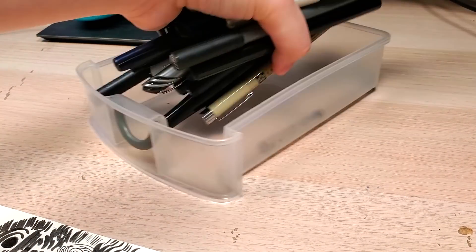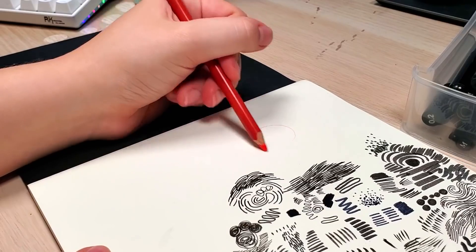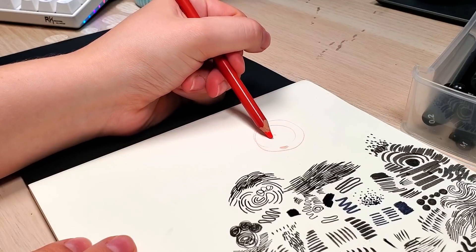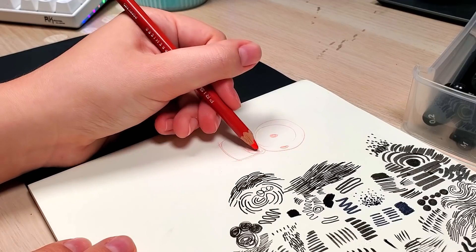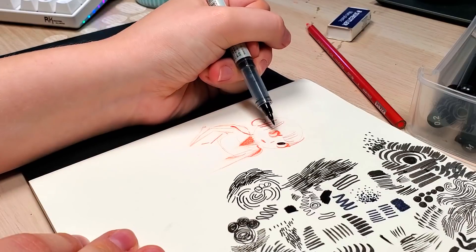I think I've only completed the entire challenge maybe once or twice. If things come up, you obviously don't have to draw every single day to participate in Inktober. It really should be open-ended and just about having fun. You don't have to be strict on yourself, but if you want to be strict on yourself, that can be fun too.